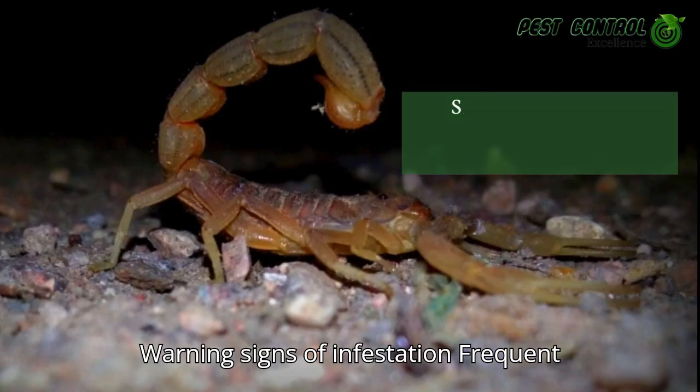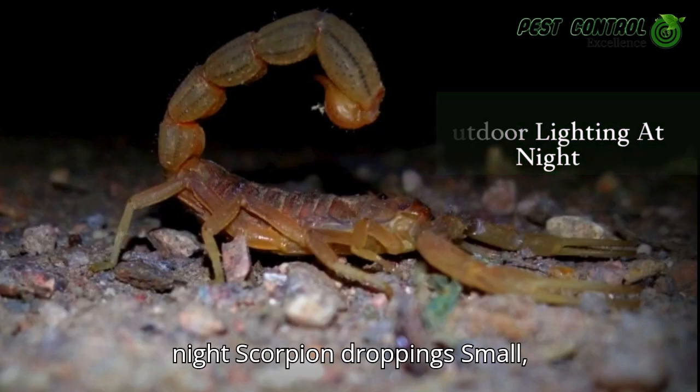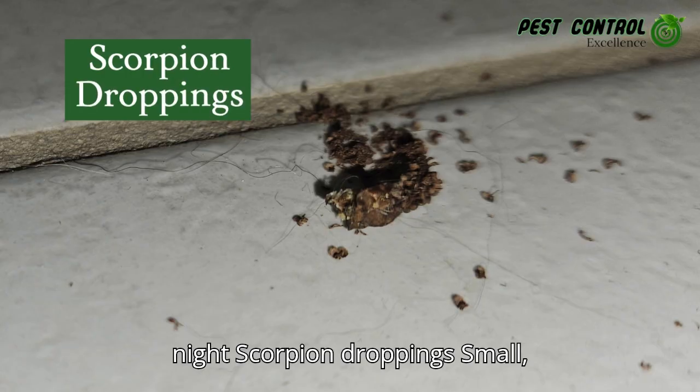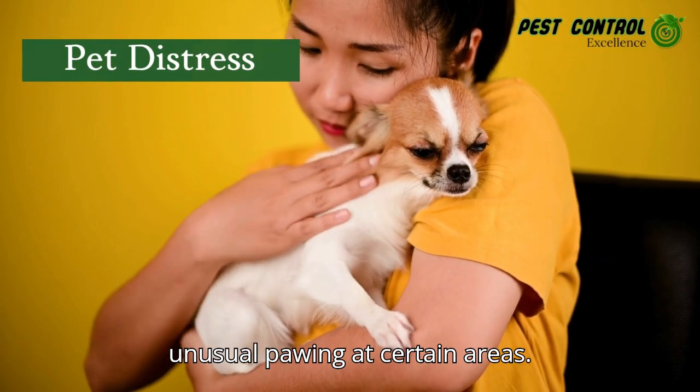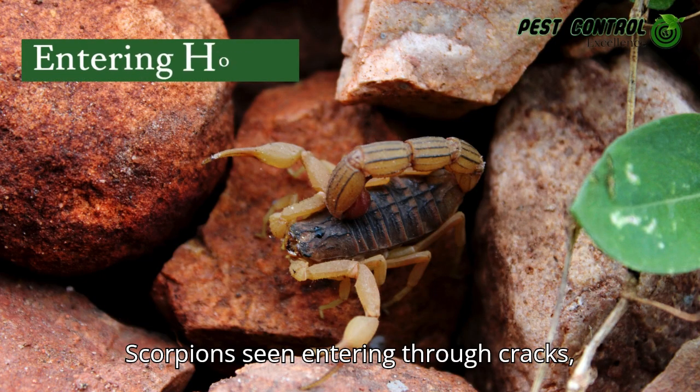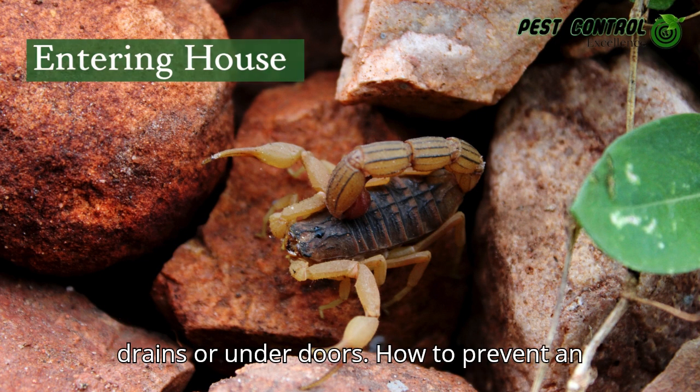Warning signs of infestation: frequent sightings around outdoor lighting at night; scorpion droppings — small, dark, granular matter; pet distress or unusual pawing at certain areas; scorpions seen entering through cracks, drains, or under doors.